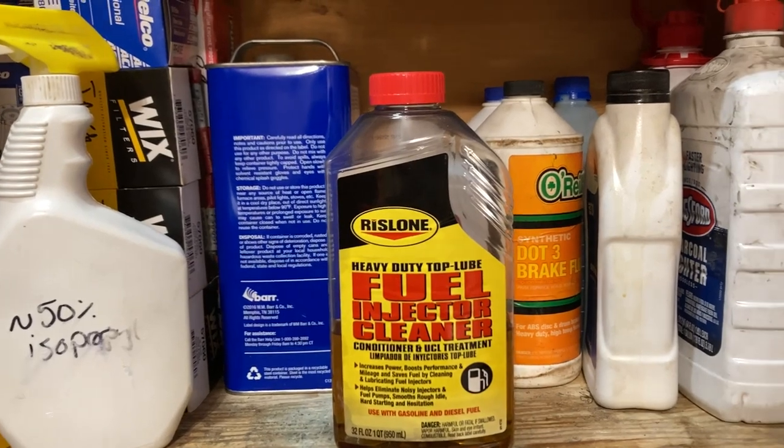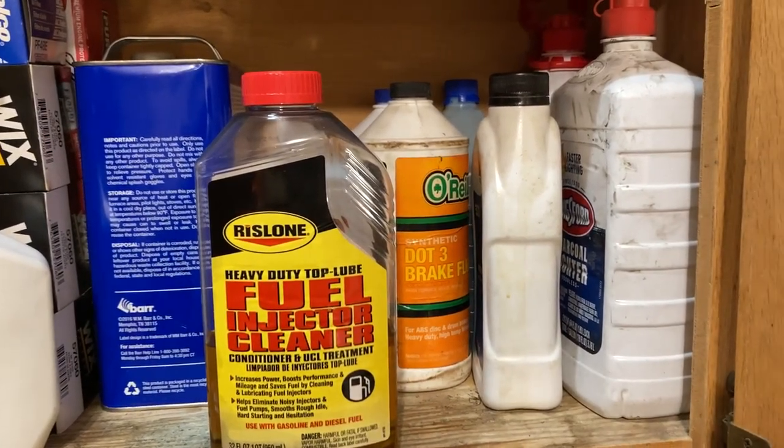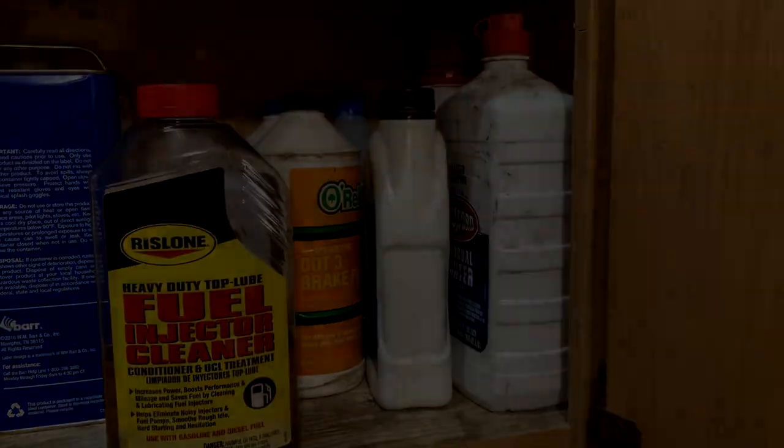Also always keep on hand some isopropyl alcohol, acetone, fuel injector cleaner, brake fluid, 2-cycle oil, power steering fluid, some antifreeze, and some lighter fluid.